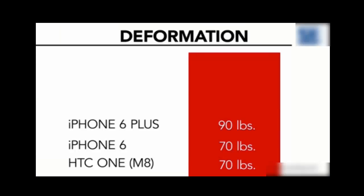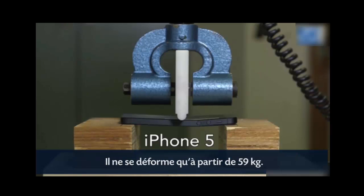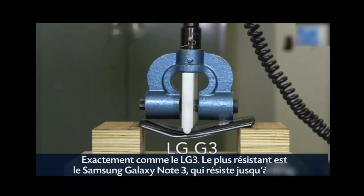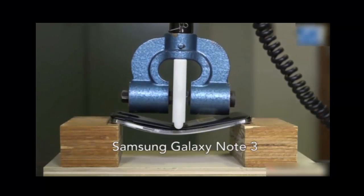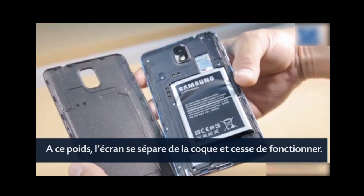But its smaller, thicker precursor, the iPhone 5, outperformed both its siblings in our test with no noticeable deformation until 130 pounds of force. Finally, there was the LG G3 and Samsung Galaxy Note 3, which sprang back to form up until we applied 130 pounds and 150 pounds respectively. At that point, their screens separated from their cases and stopped working.